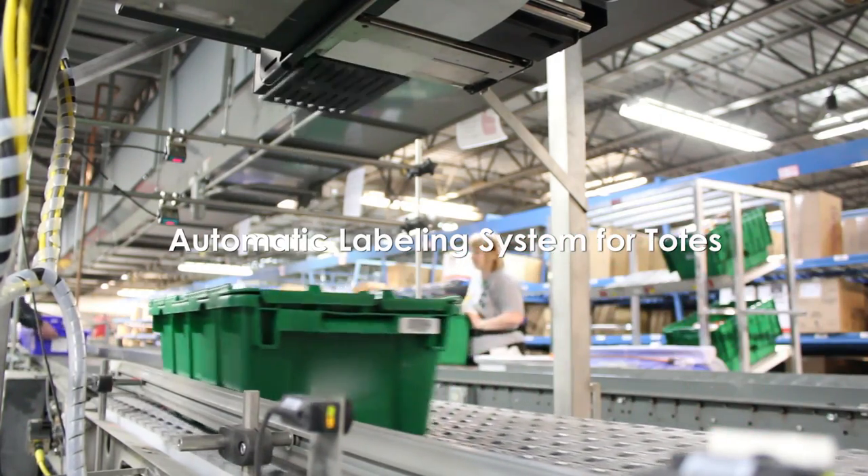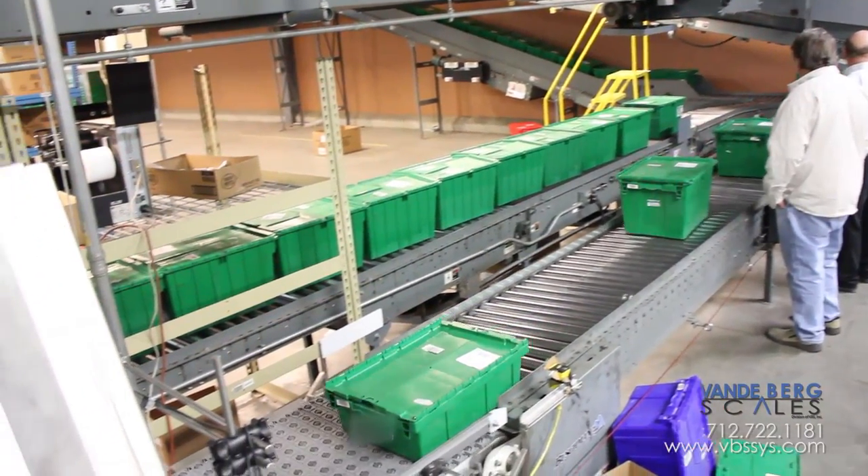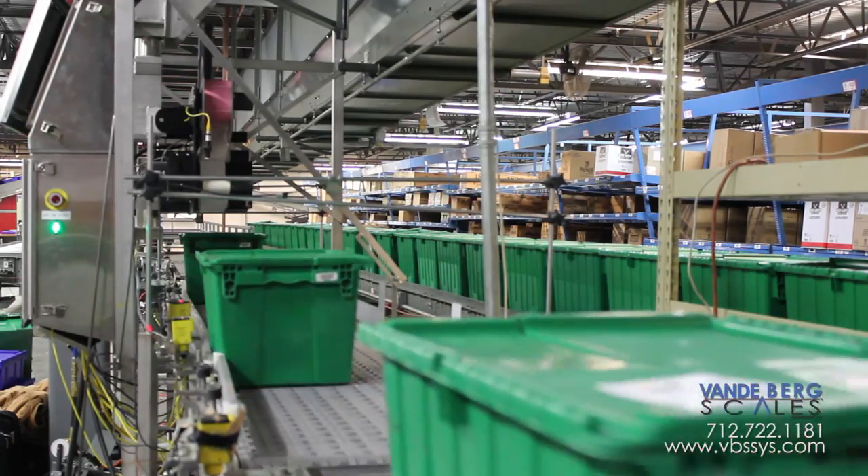Dry goods are being placed in various sized totes that have been pre-identified with a barcode label as part of a pick-to-order system. When an order is ready, the tote is placed on a conveyor that delivers it to our automated labeling system.